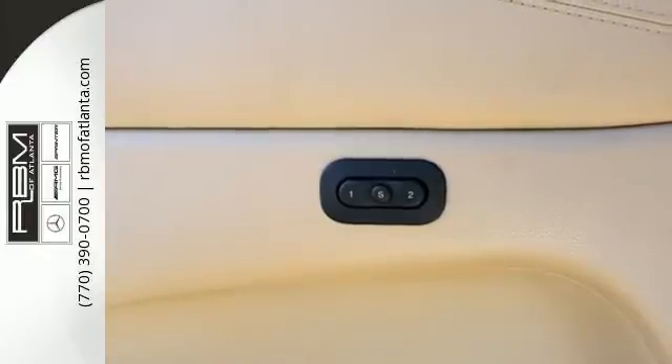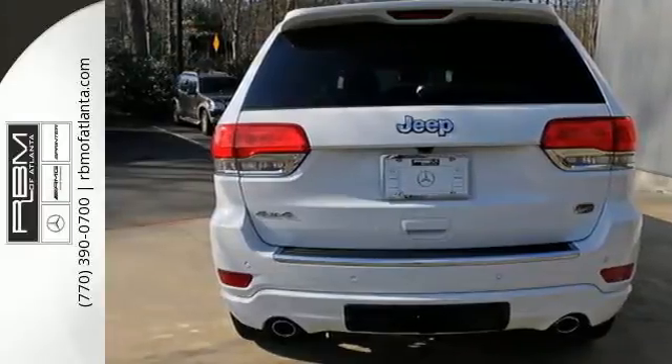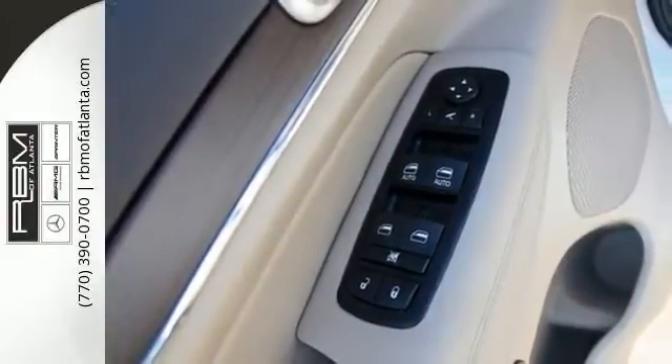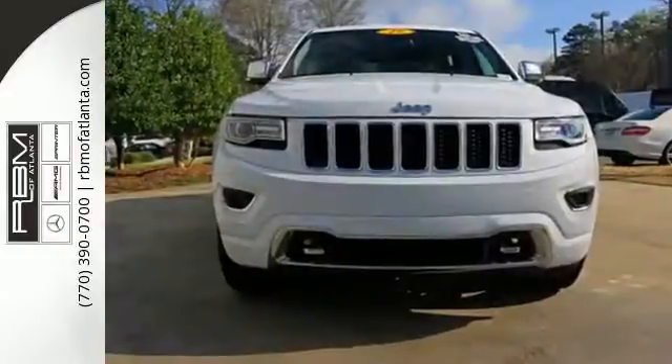With the integrated voice command with Bluetooth and the Uconnect system, along with a touch screen display, keyless enter and go, and dual zone climate control as standard features, it's easy to see that for every Summit in its class, there's a Jeep at the top.